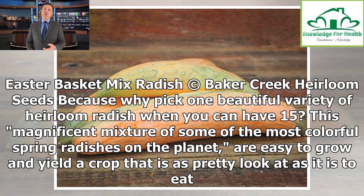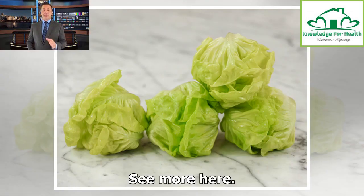Easter Basket Mix Radish. Because why pick one beautiful variety of heirloom radish when you can have 15? This magnificent mixture of some of the most colorful spring radishes on the planet are easy to grow and yield a crop that is as pretty to look at as it is to eat.